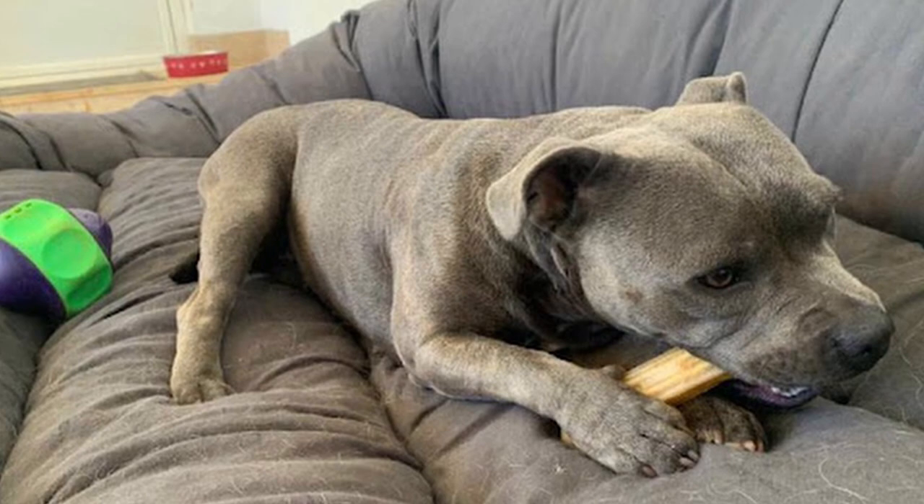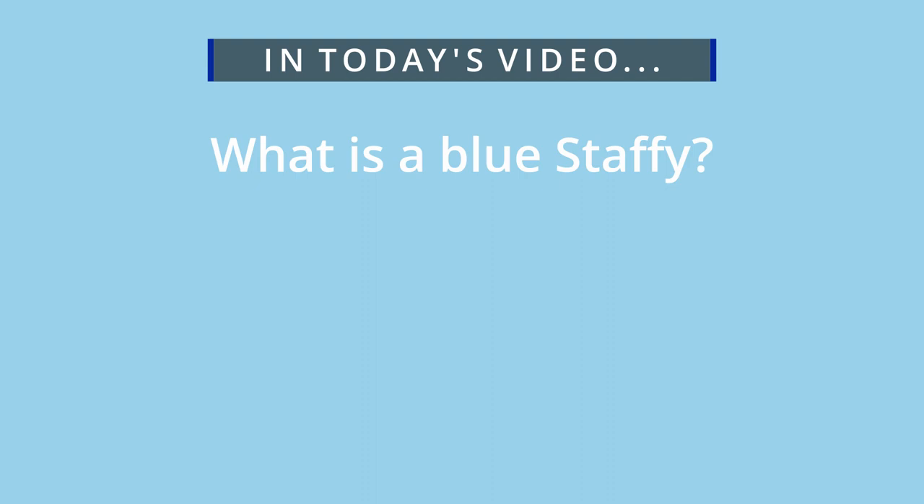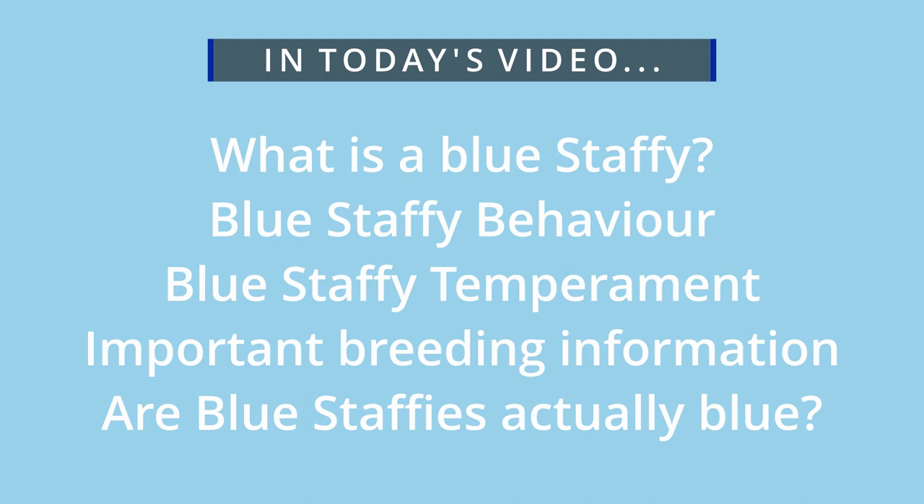So today we're going to explain exactly what a Blue Staffie is, their behavior, temperament, important breeding information, and whether a Blue Staffie is, in fact, blue.